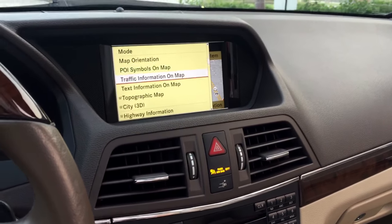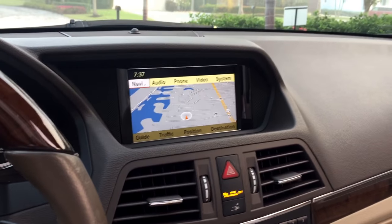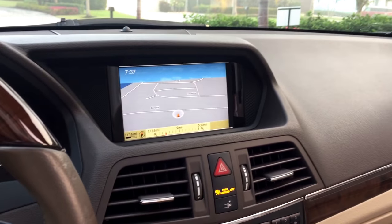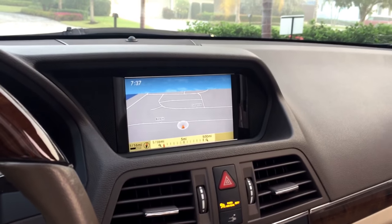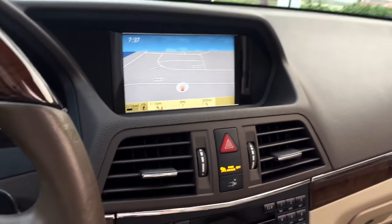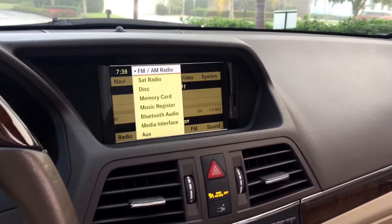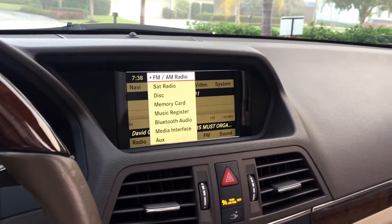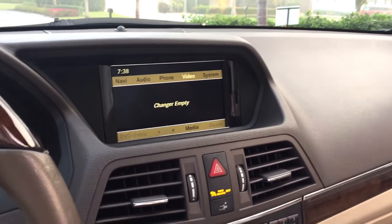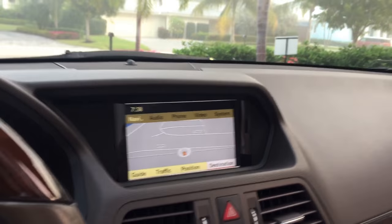In the navigation you can select text information, traffic information, and map orientation — north up, heading up, 3D map, or 2D map — all very customizable. You can go full screen, zoom in and out, and see the Gulf of Mexico right there. For audio you've got AM/FM, satellite radio, disc, memory card, Bluetooth audio, auxiliary interface, and a video system. When you put it in reverse you get your trusty backup camera. Good to go.